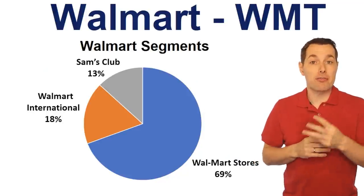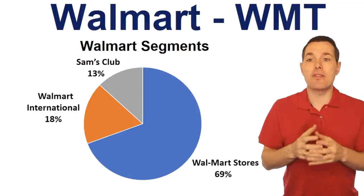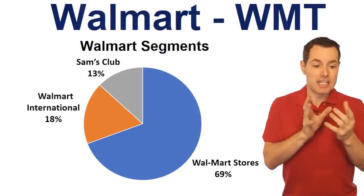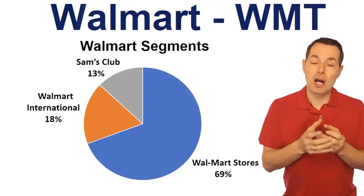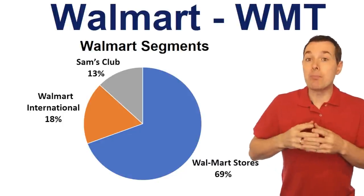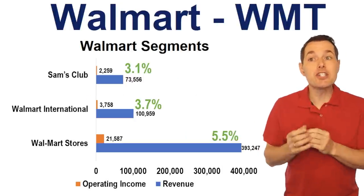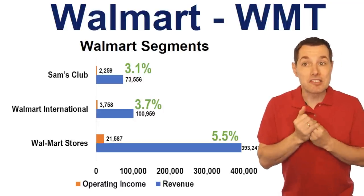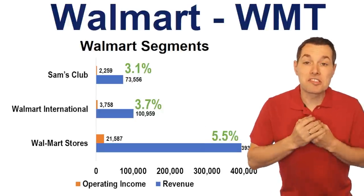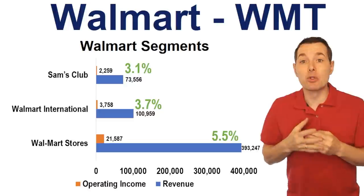Walmart breaks their business into three different segments: Walmart Stores, Walmart International, and Sam's Club. Walmart Stores clearly dominates overall revenue. I was curious where Walmart would push expansion given their low margins — perhaps Sam's Club or Walmart International. But looking at their margins for each segment over the past year, Walmart Stores actually has the highest margins of the three. So if expanding margins is the goal, Walmart Stores is ideally the place to go.